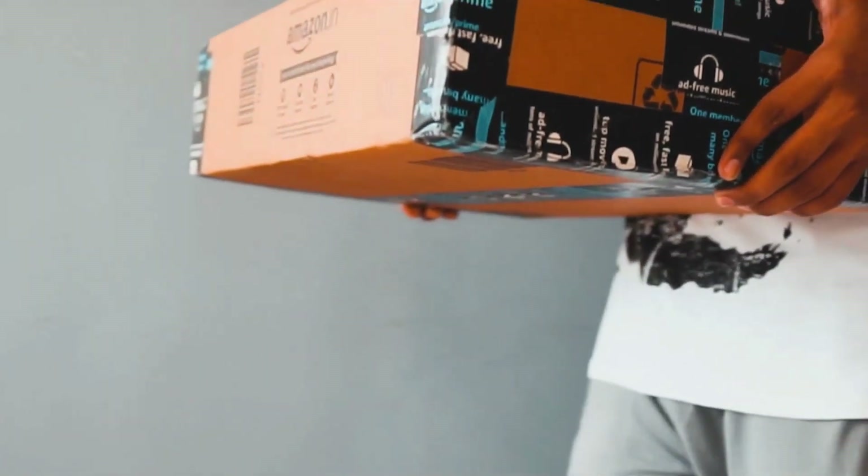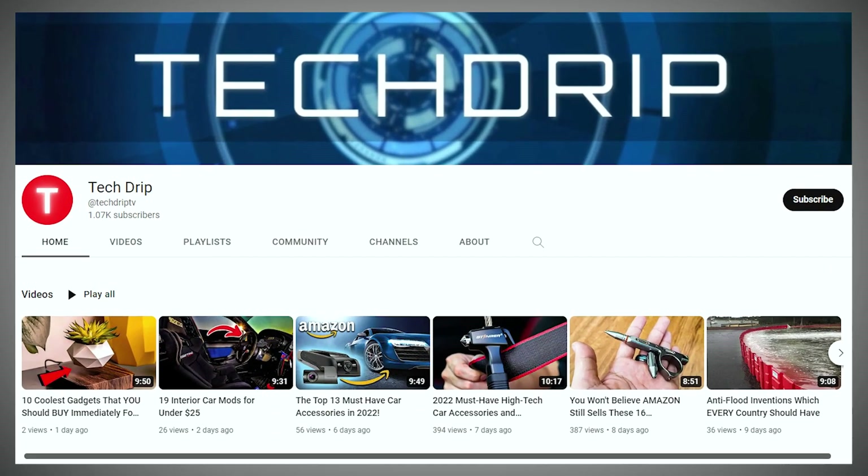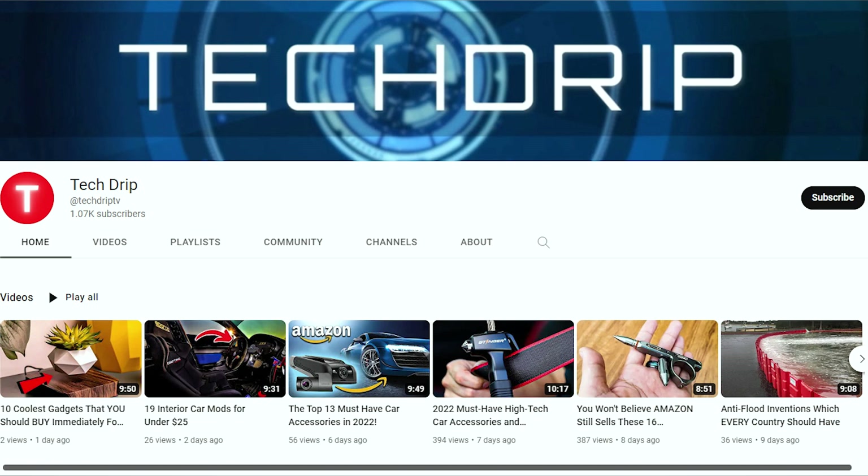Will you buy any of these accessories to make your PC or MacBook aesthetically pleasing? What are your thoughts? Let us know in the comments section down below. If you want more content related to this topic, make sure to check our channel. Take care, and we'll see you in the next video.